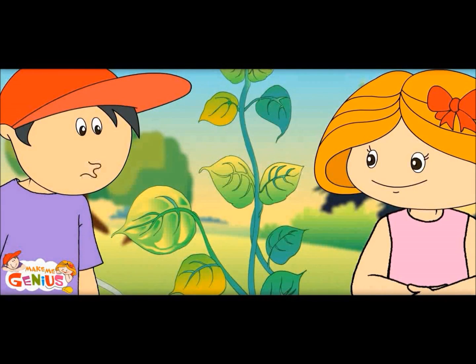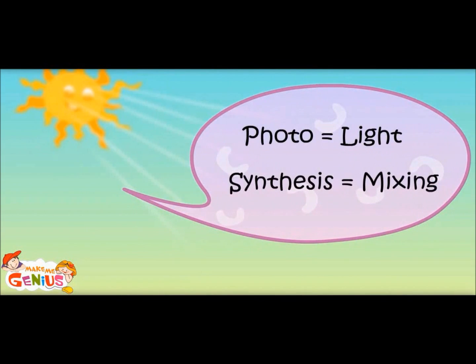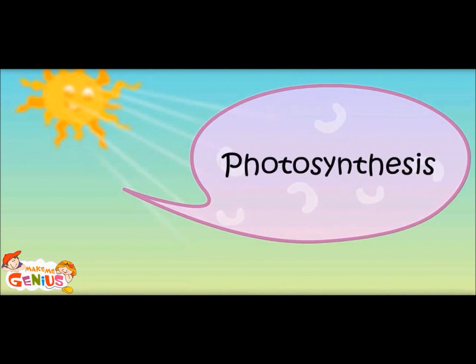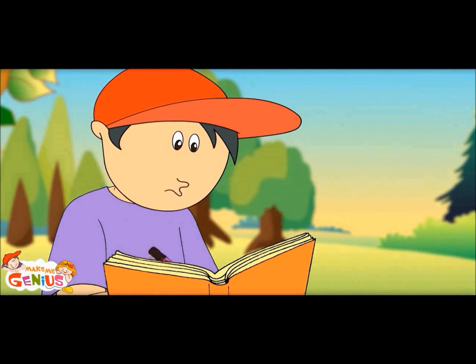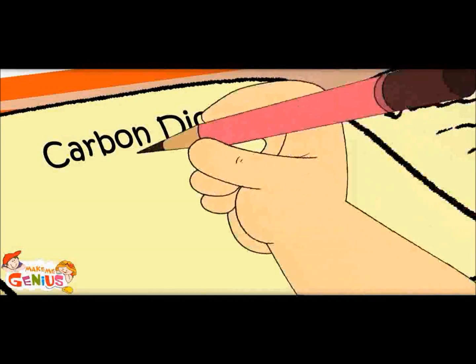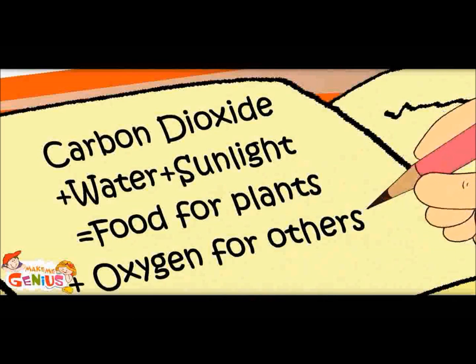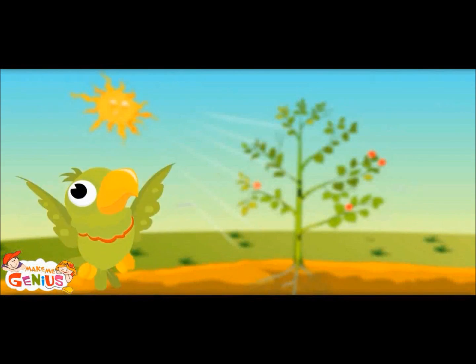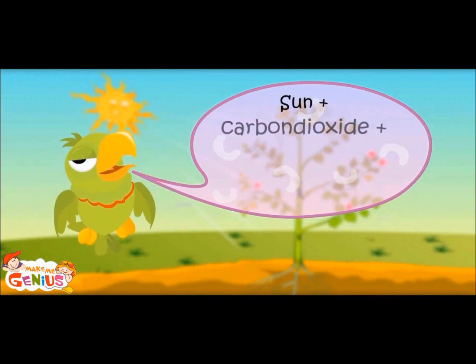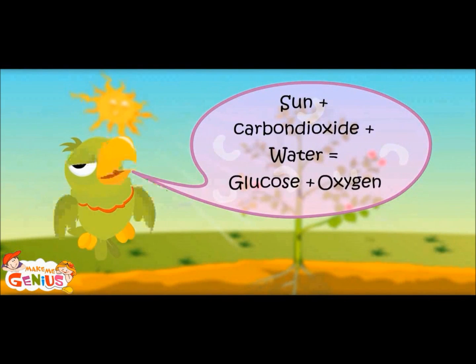But tell me, why is this cooking by plants called photosynthesis? Photo means light and synthesis means mixing — so mixing which takes place under sunlight is called photosynthesis. Let me note it down: carbon dioxide plus water plus sunlight equals food for plants plus oxygen for others. Sun plus carbon dioxide plus water equals glucose plus oxygen.